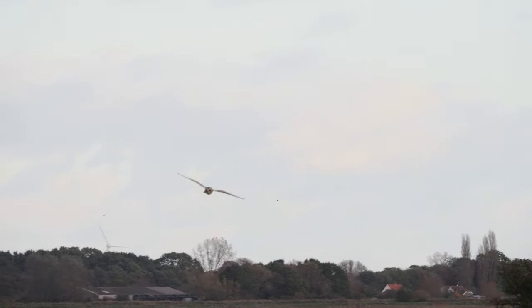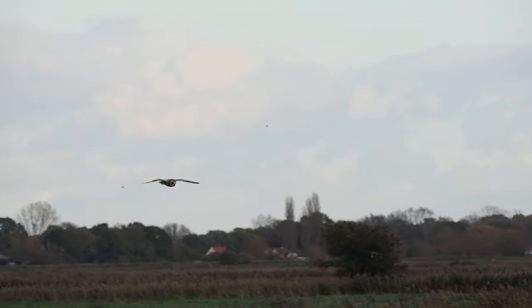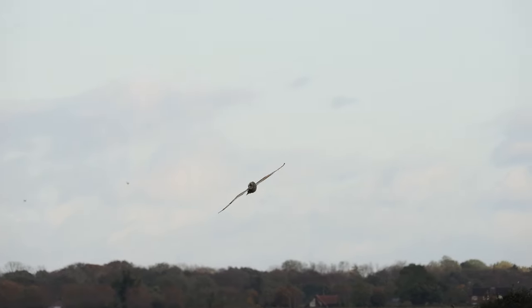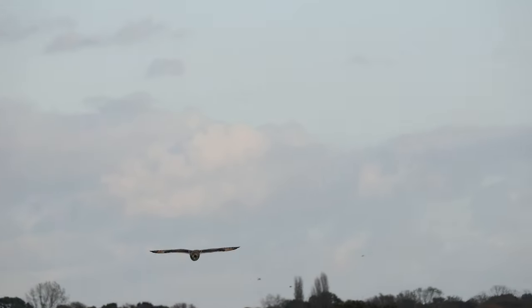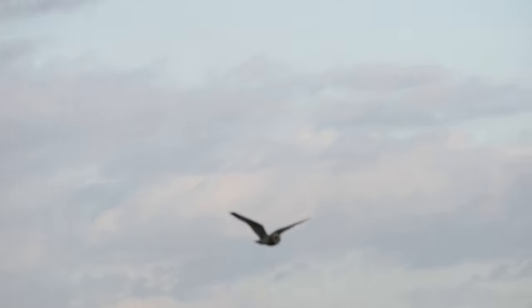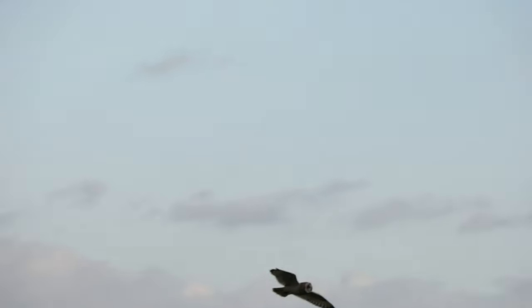Later on in the video I will explain why the OM-1 has been voted the best wildlife camera in 2023, so enjoy the video and I will get back to you later.